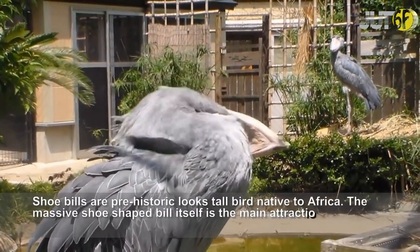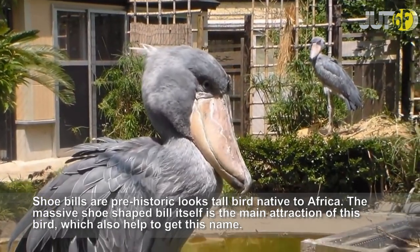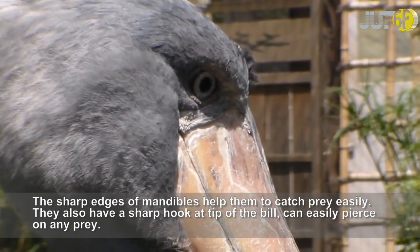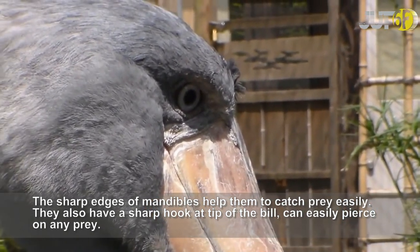Shoebills are prehistoric-looking, tall birds native to Africa. The massive shoe-shaped bill is the main attraction of this bird, which also helped it get this name. The sharp edges of the mandibles help them catch prey easily, and they also have a sharp hook at the tip of the bill that can easily pierce any prey.